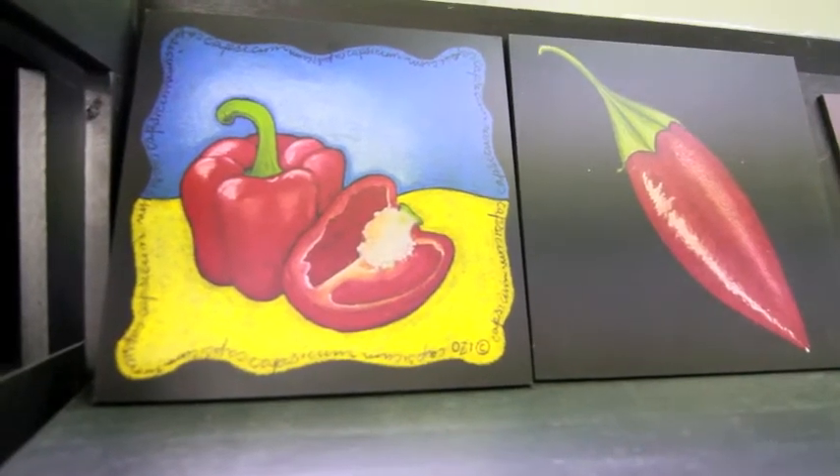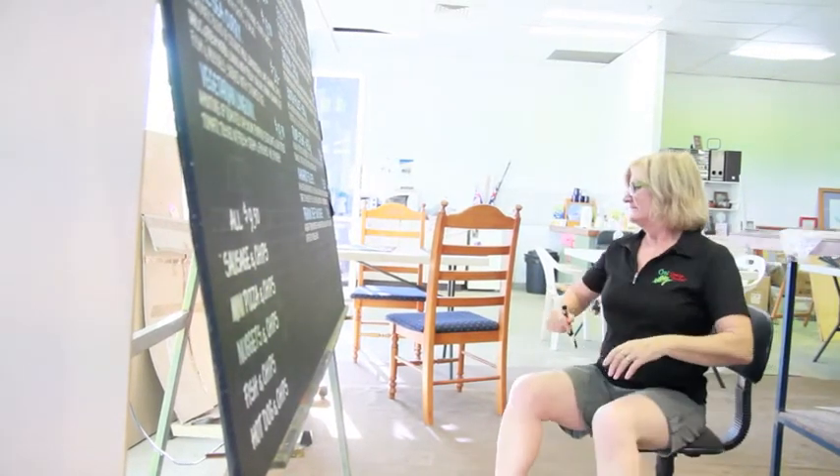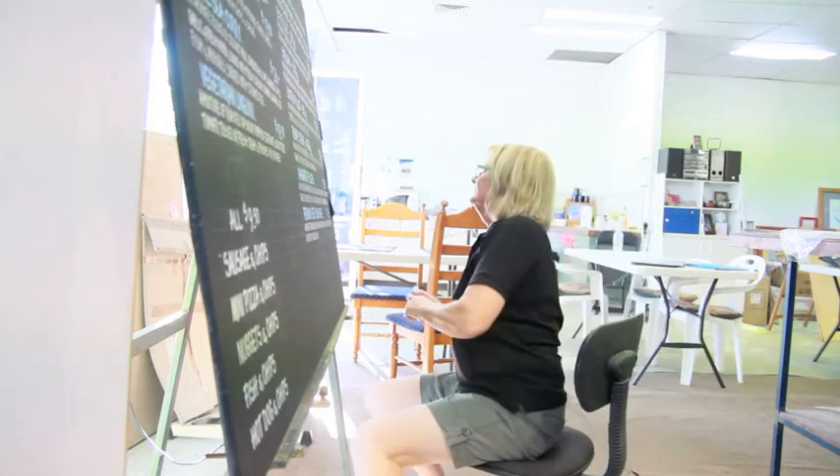Look at these peppers. It takes a steady hand and lots of patience to pick up this line of work. And guess what? Aussie Chalk Art also provides lessons in that too.